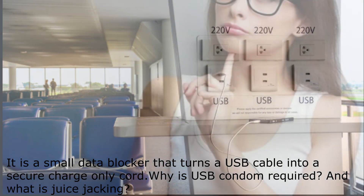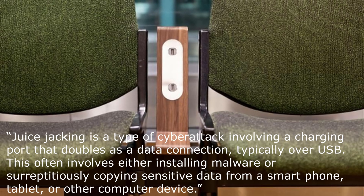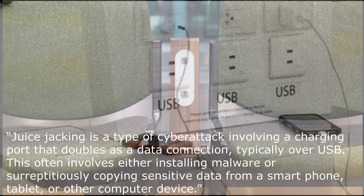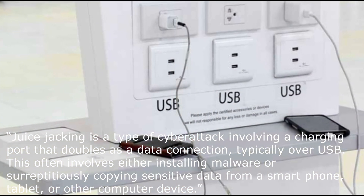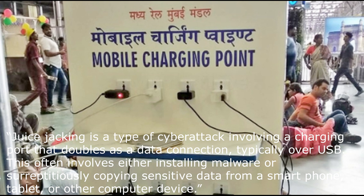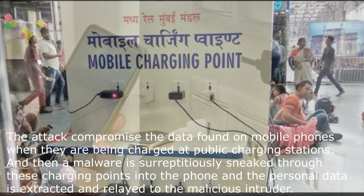Why is a USB condom required, and what is juice jacking? Juice jacking is a type of cyber attack involving a charging port that doubles as a data connection, typically over USB. This often involves either installing malware or surreptitiously copying sensitive data from a smartphone, tablet, or other computer device.